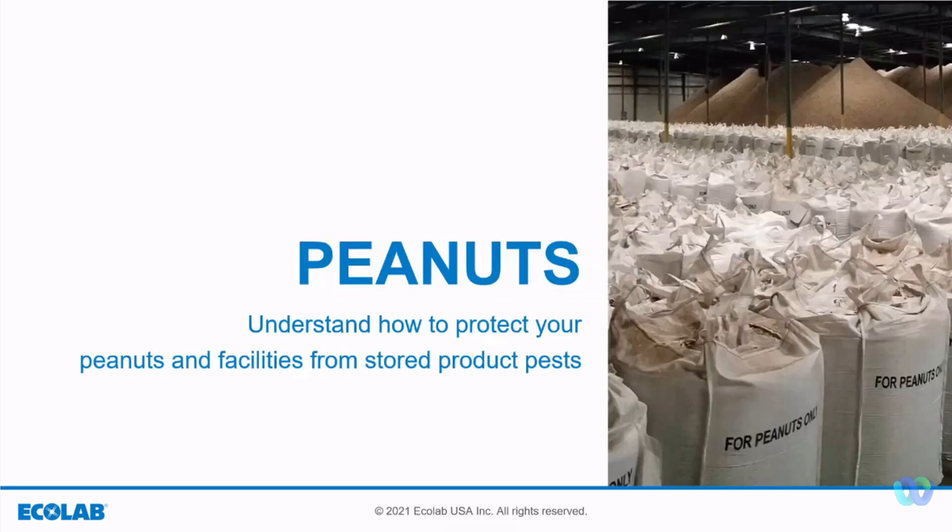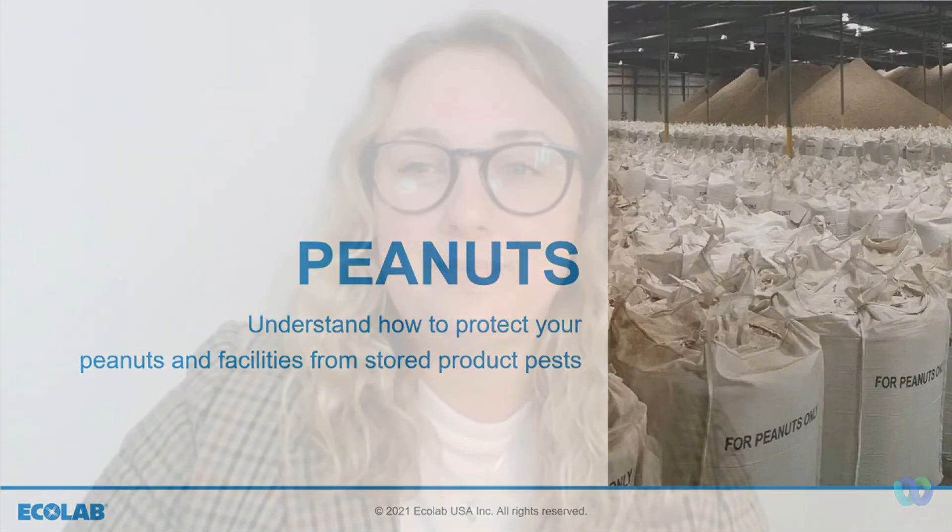Welcome. My name is Allison Secord and I'm a marketing communications specialist for Ecolab Pest Elimination. I will be kicking off today's presentation. We appreciate you taking the time to watch this webinar.